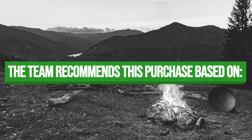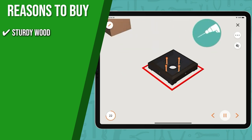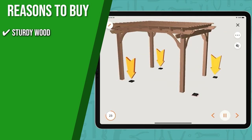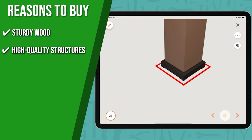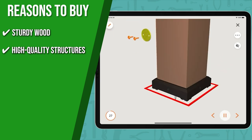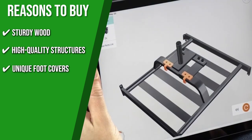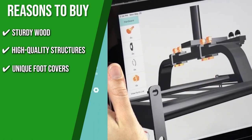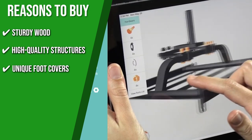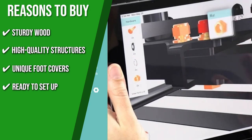The team recommends this purchase based on the following. Sturdy Wood: all wood is cut and pre-stained for a smooth, clear appearance, and is also highly resistant to natural decay and rot. High-quality Structures: the pergola incorporates solid 5.5-foot cedar upright posts with diagonal braces to keep it from tipping over. Unique Foot Covers: aside from the four upright poles, the elegant foot covers conceal special anchors that keep the pergola firmly in place. Ready to set up: prepared for assembly, pre-cut and pre-stained, this unit is the ideal addition to any DIY backyard, patio, or deck.